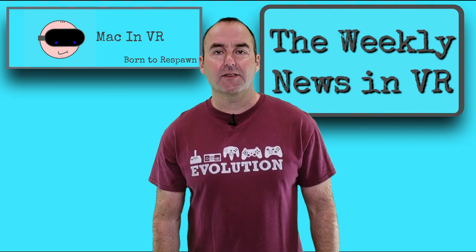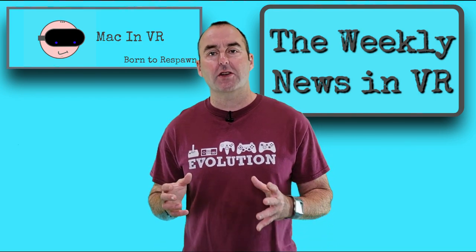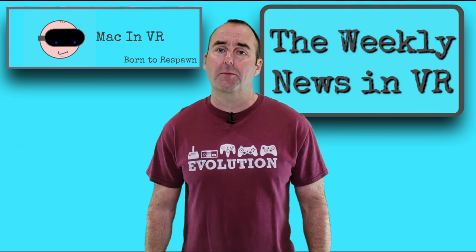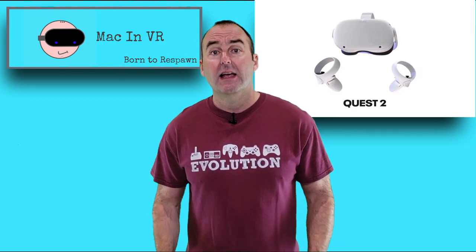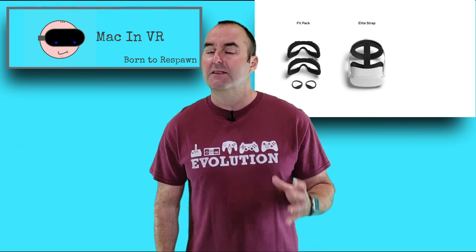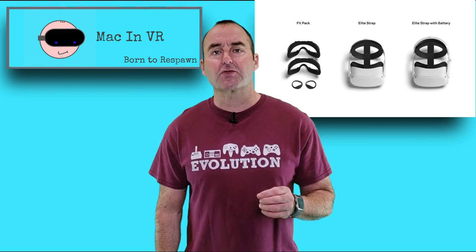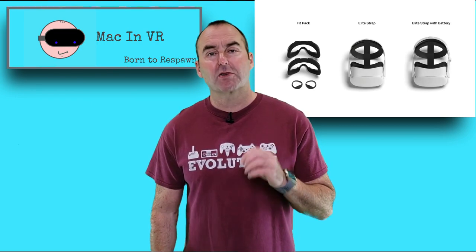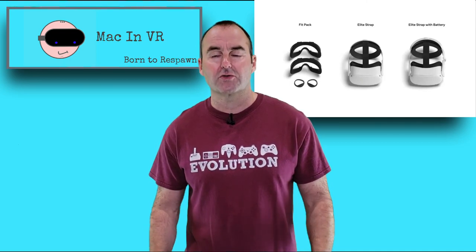During the Facebook Connect 7 presentation, Oculus revealed that they would not be relying on third party companies for the many comfort mods available for the original Quest. They will be manufacturing two versions of their elite comfort strap: the standalone strap at $49 or £49, and the more expensive strap with an internal battery upgrade, plus a matching white carry case at $119 or £119.